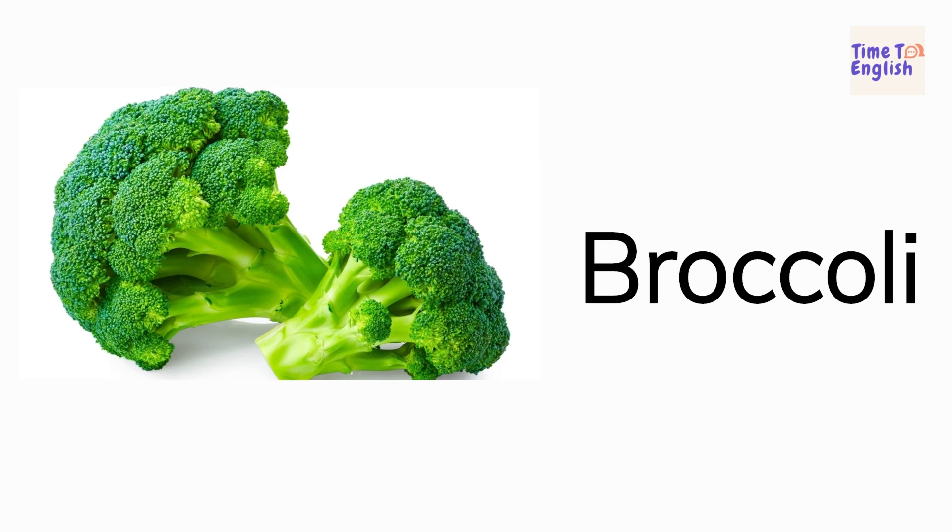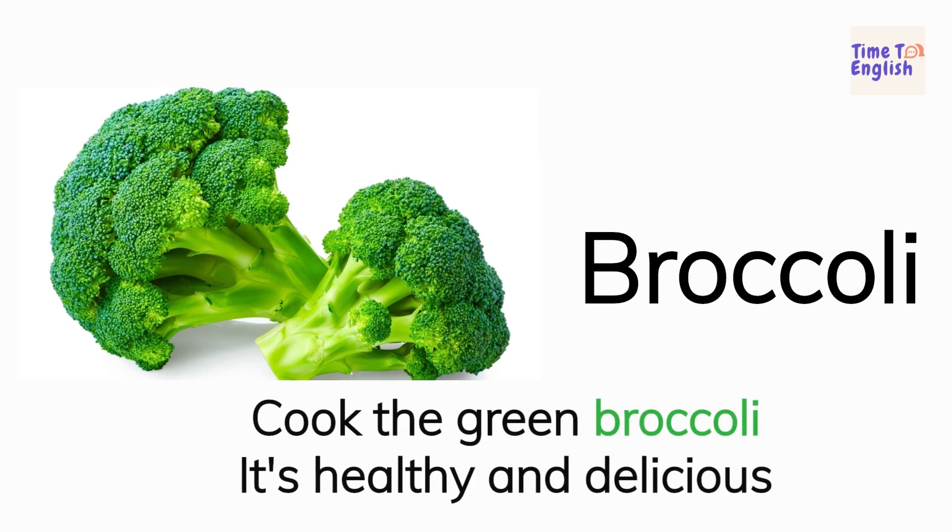Broccoli. Cook the green broccoli. It's healthy and delicious.